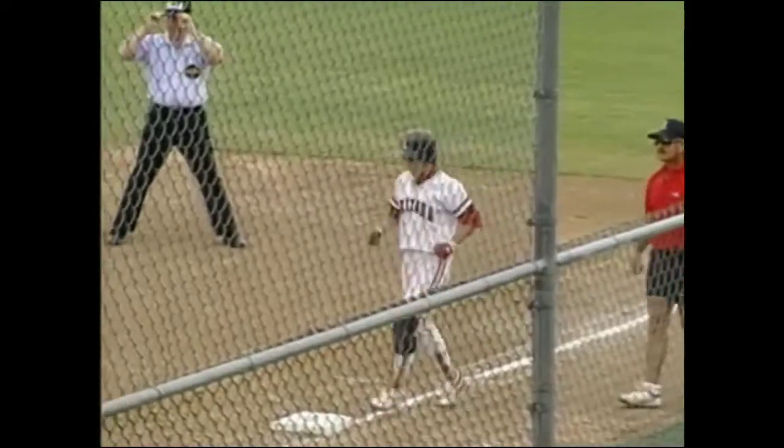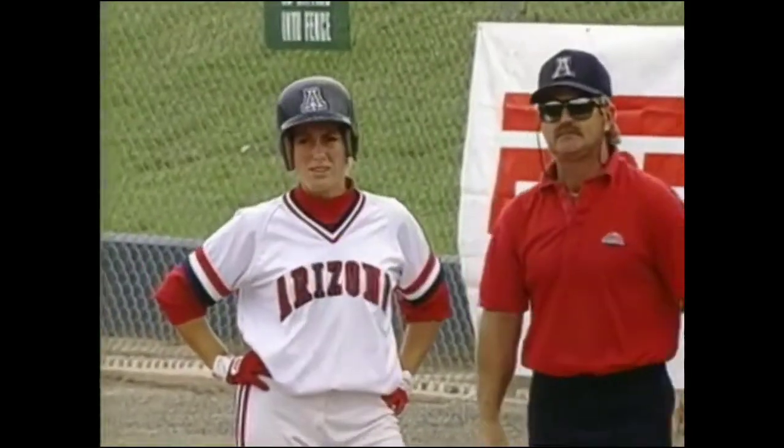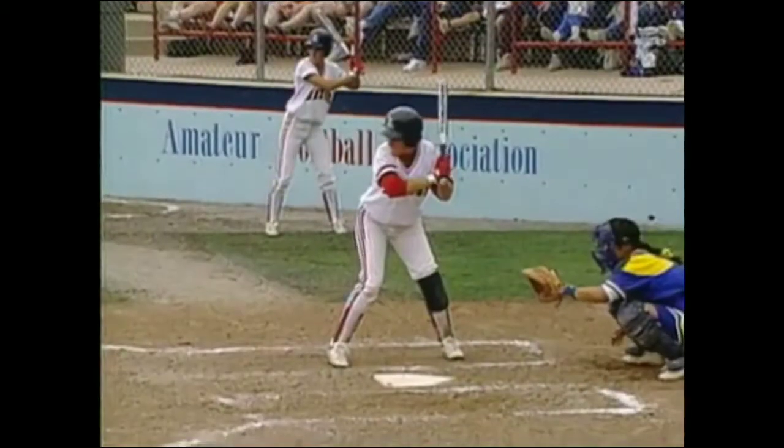The bunt is down, and another hit for Amy Schellevold — she's two for two today. Kelly Inouye, the catcher for the UCLA Bruins, had a little trouble coming out from behind the plate because she tripped over Schellevold's bat. Schellevold puts it down and it's between Lisa Fernandez and Inouye to get to that ball. Inouye gets it but bumps into Fernandez, has to jump over the bat, and by that time Schellevold, with her speed, gets an infield single.